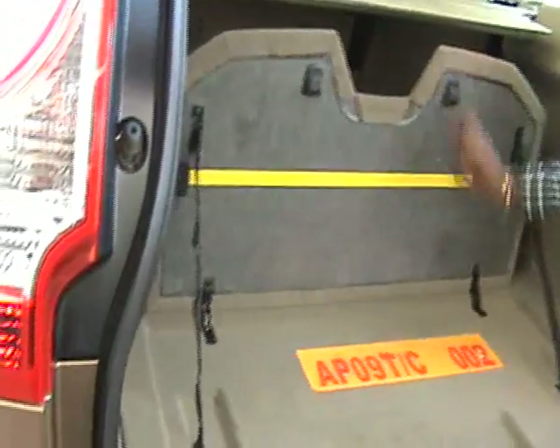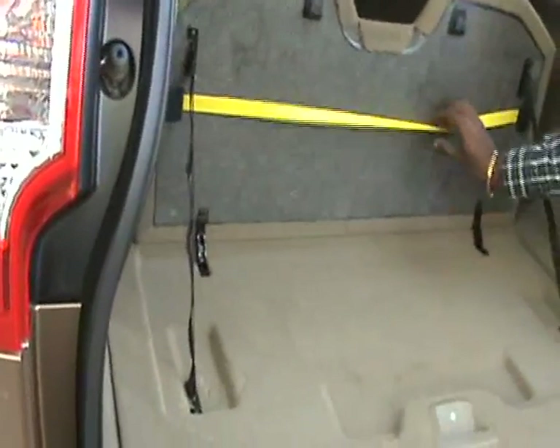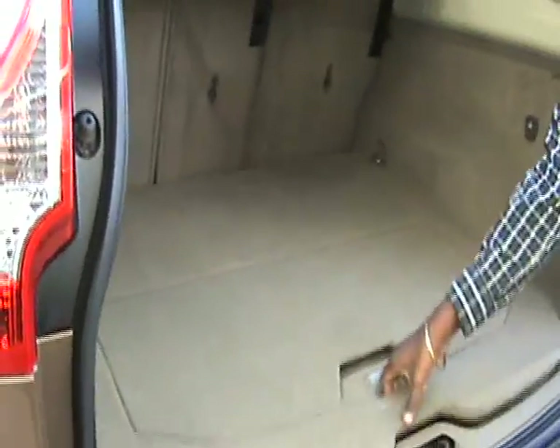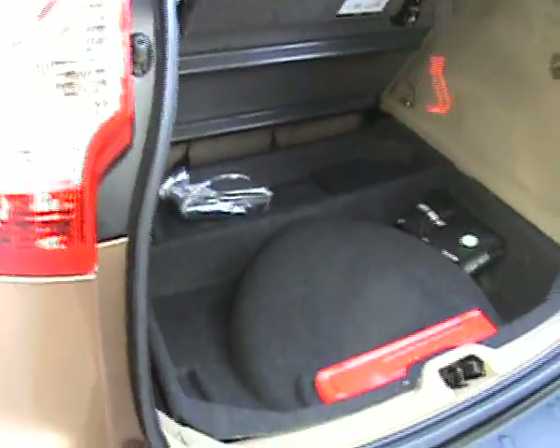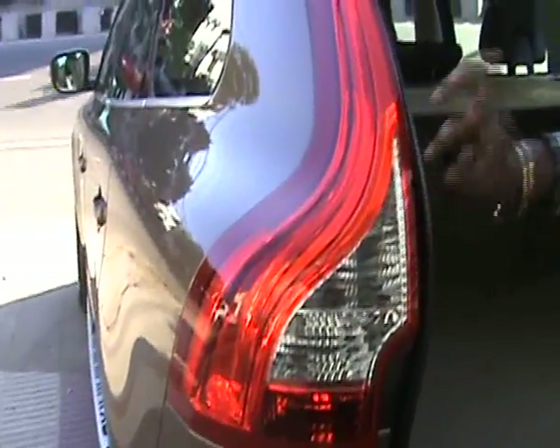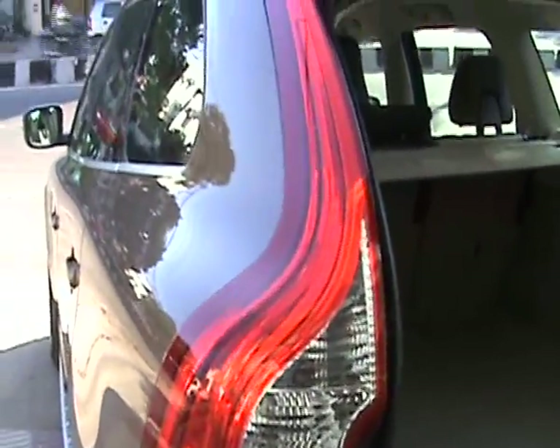Micro-optic tail lamps — these are good and stylish looking at night. It's a soft touch finish.